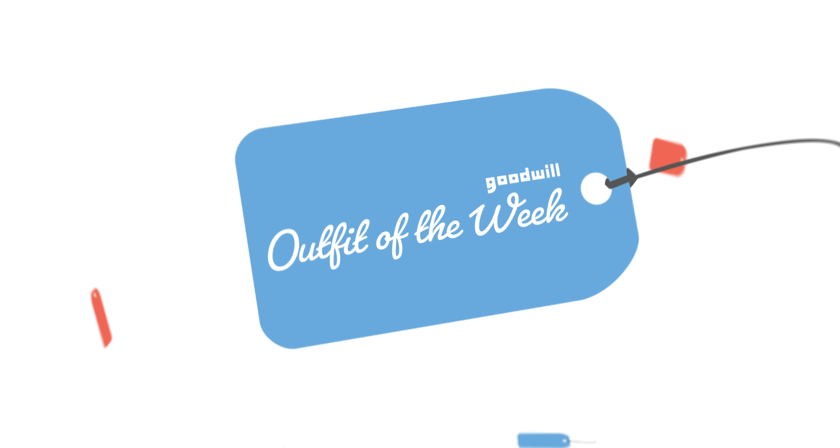Hey everybody, Michelle Loss here with your Goodwill Outfit of the Week. This week I hit the dress rack to find a summery look for my good friend Lady, and we found a great one.